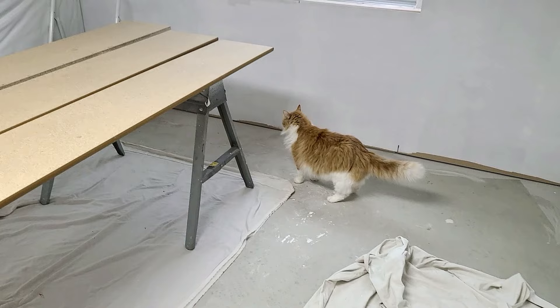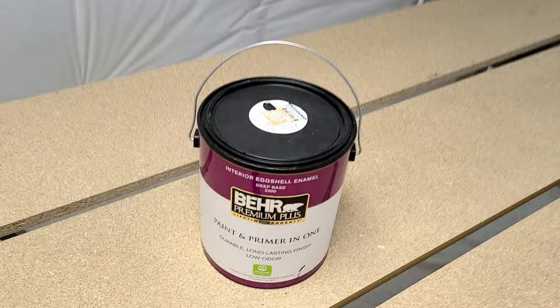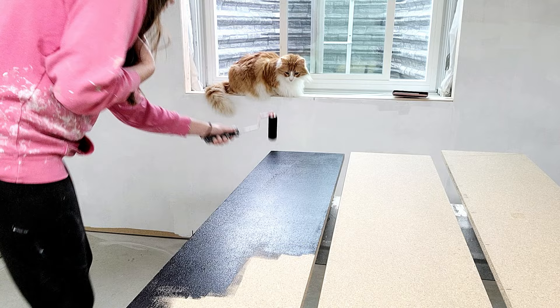While everything is drying, my next project is these MDF bullnose pieces — these are going to be the toppers for the little shelves on our temporary walls. I'm going to paint these black, the same black we used in our bedroom makeover. I think black will pop so nicely in here — a nice white and black workout room.